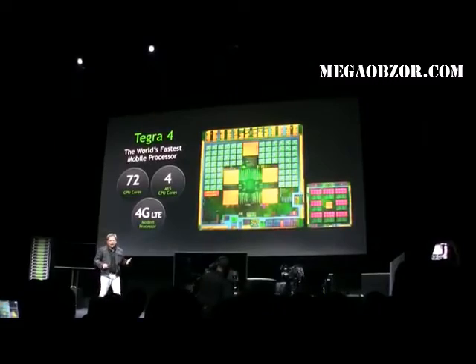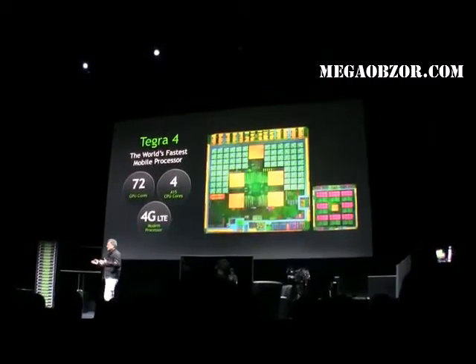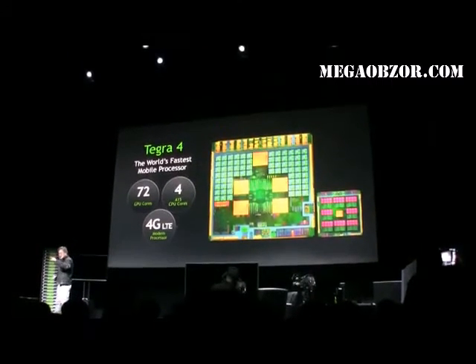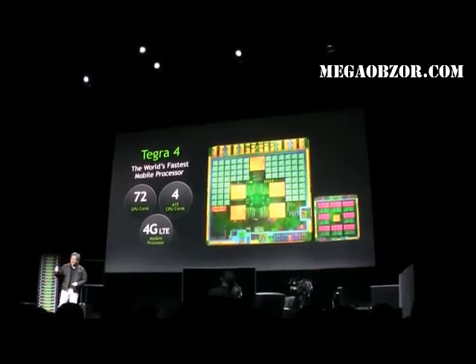Well, if you ask us, we need a lot more performance. And here today, I'm here to prove to you that we need a lot more performance.